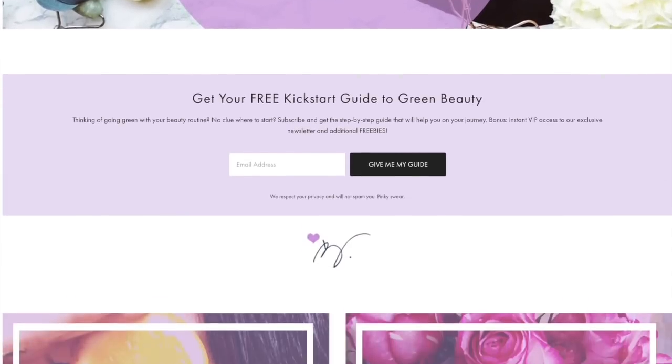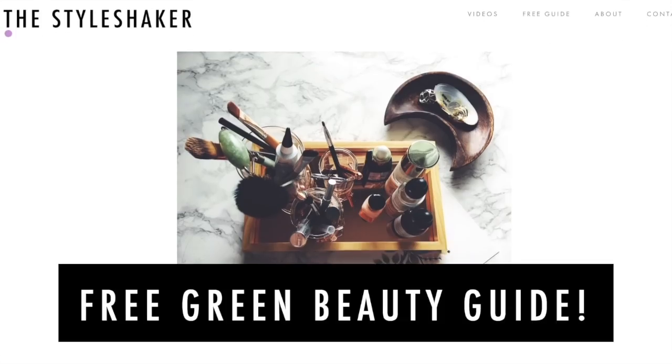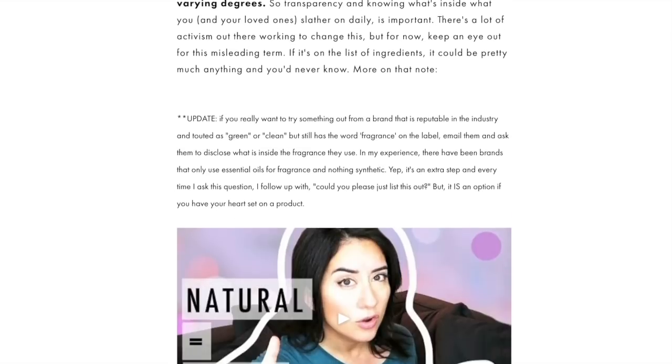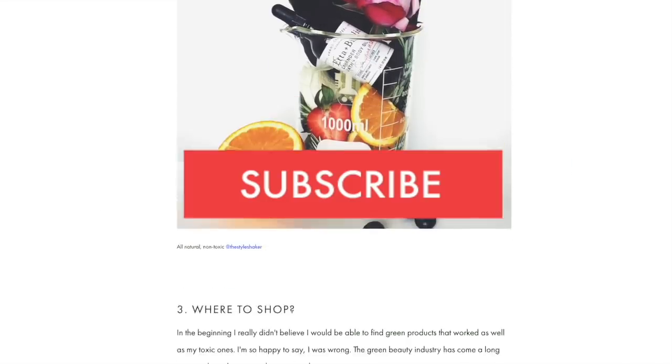Hey everybody, welcome back to the channel. I'm Brite, creator of the Style Shaker, your go-to for green and clean beauty. Today I'm putting on some of my favorite green beauty products for a get-ready-with-me — a full face of green beauty. Heads up: if you're going from toxic to non-toxic and have no clue where to start, check out my free green beauty guide on the website. It's the one-pager I wish I had when I first started out.